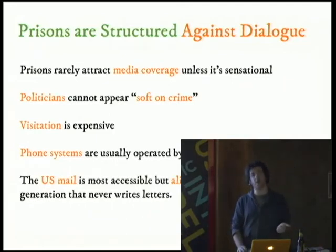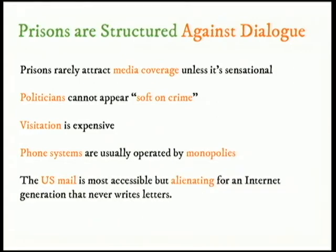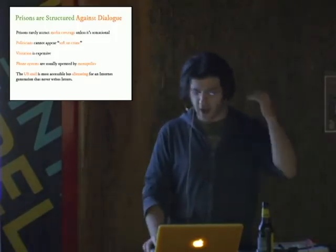Prisons rarely attract media coverage. Politicians don't want to appear soft on crime. Visitation is very expensive. Sometimes you are incarcerated hundreds of miles away from where you live. Phone systems are operated by monopolies — in some places it can cost $20 for a 15-minute phone call, because the phone company gives a kickback to the prison by just making the cost higher. So given these constraints, U.S. mail, in this internet age, remains the most accessible — but it's alienating to people because people don't write letters anymore.